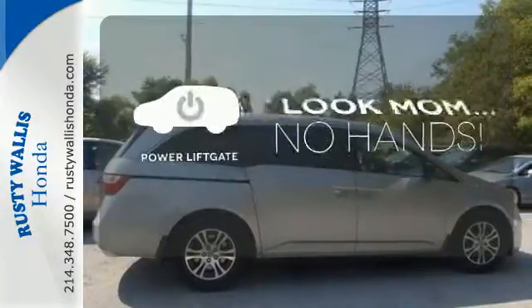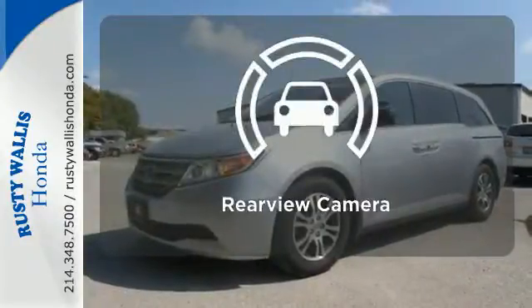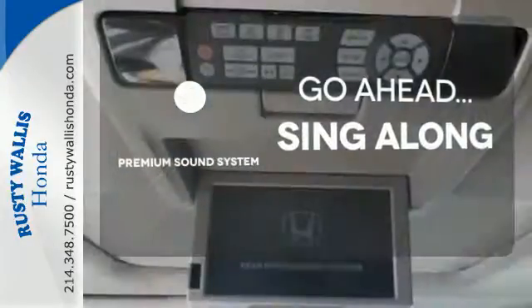Enjoy the hands-off ease of rear door operation with the power liftgate. The backup camera gives you a clear picture of what's behind you. Your favorite music has never sounded better thanks to the premium sound system.